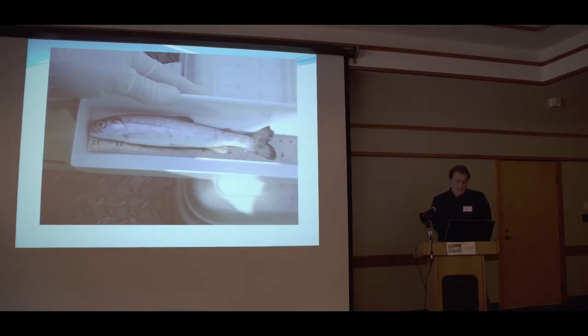Steelhead smolts are really hard to catch because they want out and they're not eating much. We tried our hardest but were not really able to track wild steelhead smolts in the Skagit until the last couple of years, when the Upper Skagit Tribe and WDFW, through grant funds with the EPA, were able to install smolt traps in major tributaries.